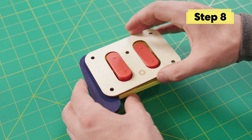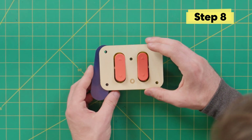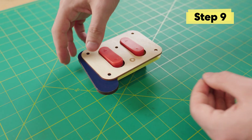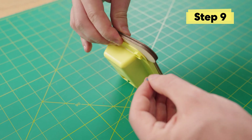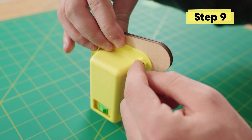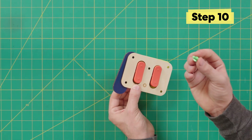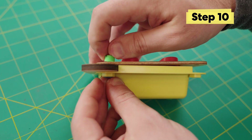Now connect the controller's top to the controller base — place it over and make sure all the little holes line up. Grab your blue nut and hold the controller together so it doesn't fall apart. Place the blue nut into the slot, then take the green screw, place it through the opening, and hand-tighten it.